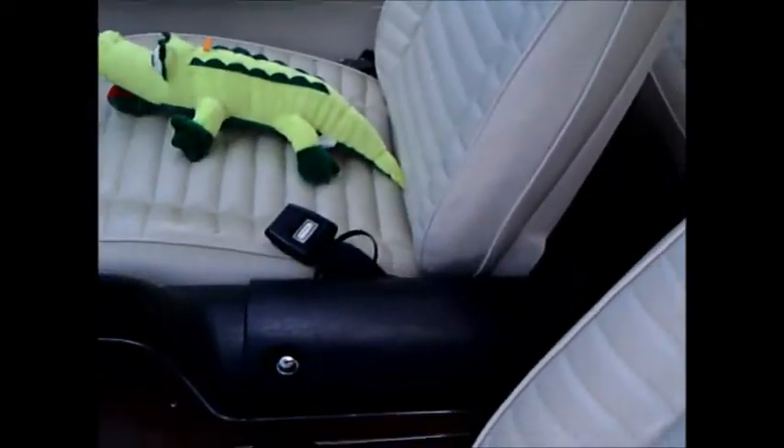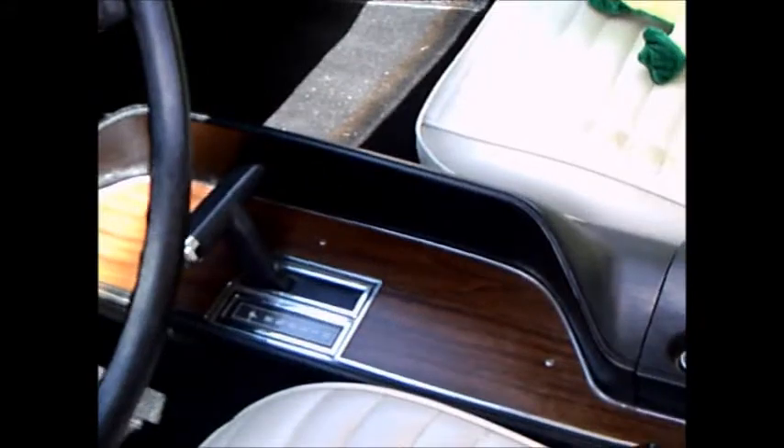Let's take a look at the interior — very nice white interior, just like new. The car has TorqueFlite with the console.